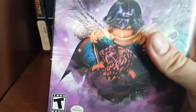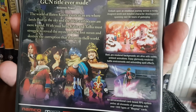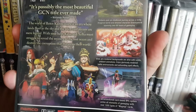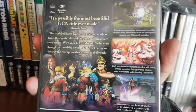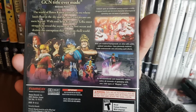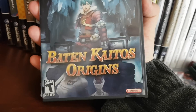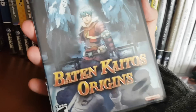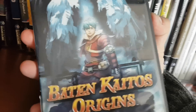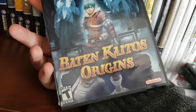Baten Kaitos is basically a card-based game, kind of a hybrid turn-based and real-time. It takes place in a fairy tale world where everybody has wings and they live up in the sky. The graphics look really good and it has full voice acting, even though the voice acting is bad. They followed it up with Baten Kaitos Origins, which is really difficult — a true JRPG. Both are excellent games. I'd recommend them, maybe on emulator.